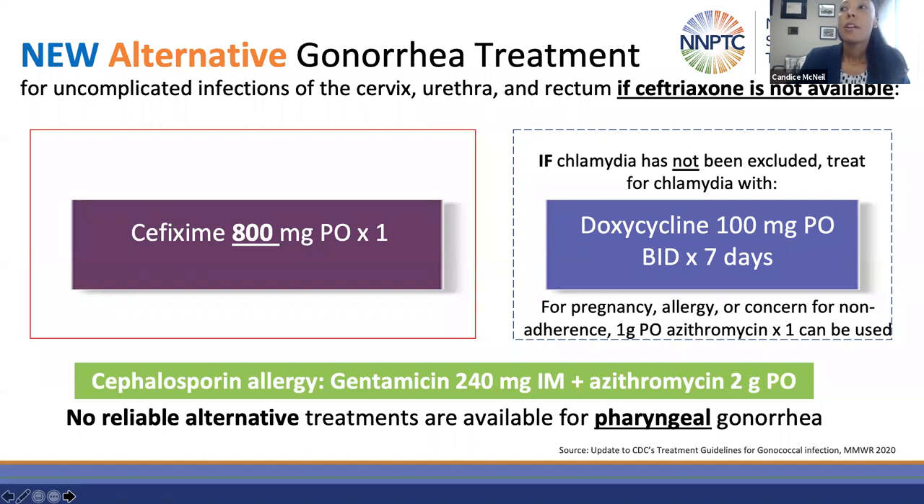If you're in a situation where you're going to use the gentamicin-azithromycin regimen, make sure this is a true IgE-mediated allergy.